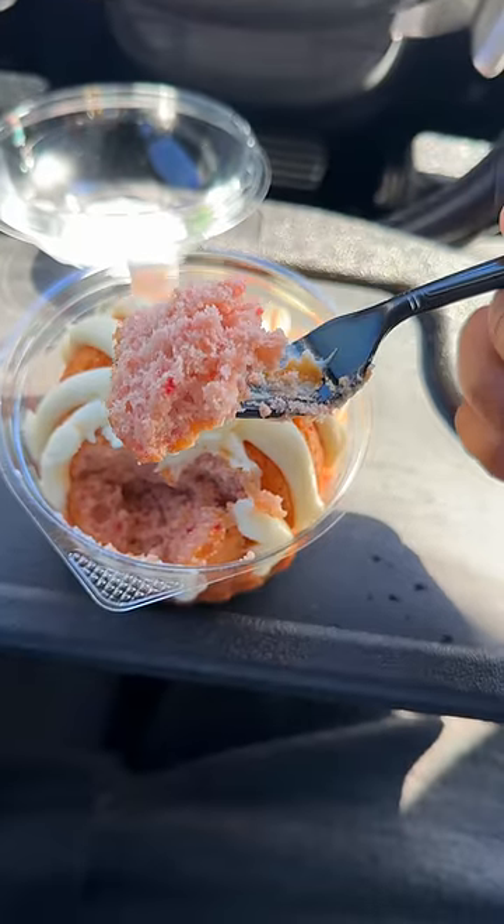Strawberries and cream Bundlet. This is my favorite, man. The inside has a reddish-brown color. It's fluffy, it's moist. It also has a slight strawberry taste. It's just enough.